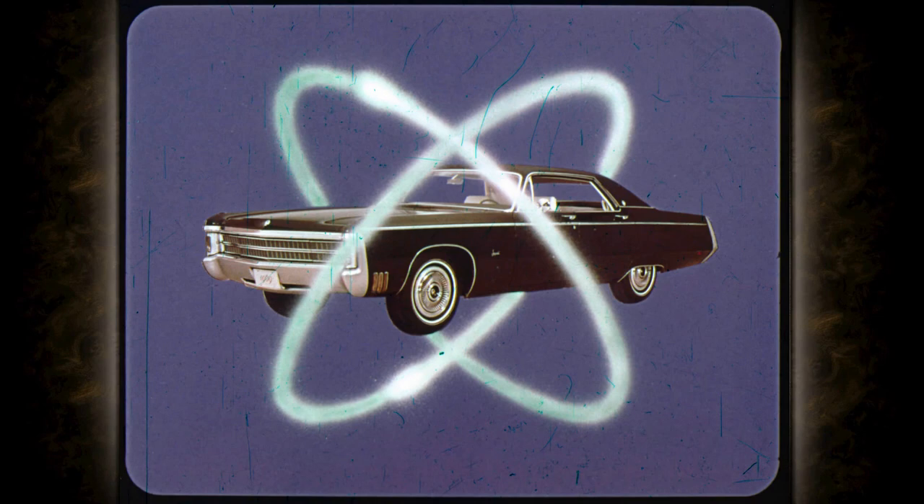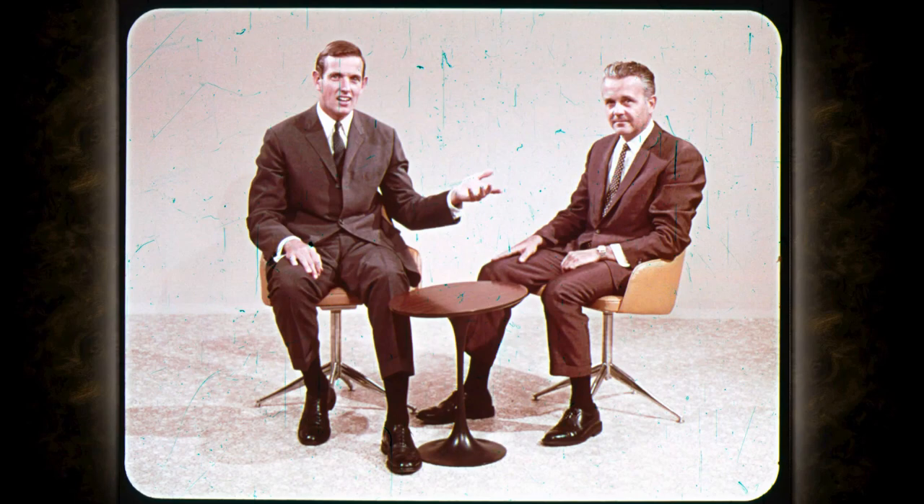A big departure from previous Imperial styling. Here to tell you why Imperial has changed to this new styling is Bob McGargle, manager of Imperial product planning for the Chrysler Corporation in Detroit. The objective of the new styling is to put Imperial into the mainstream of the fine car market. The 1969 styling is designed to have wider appeal.